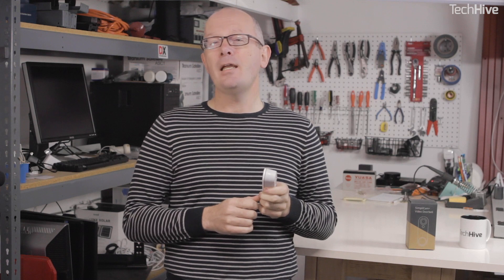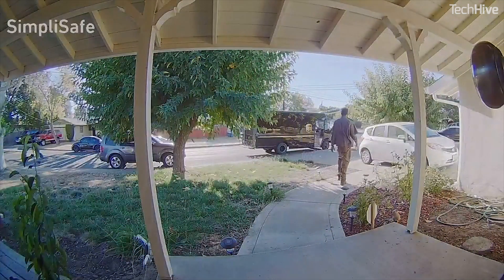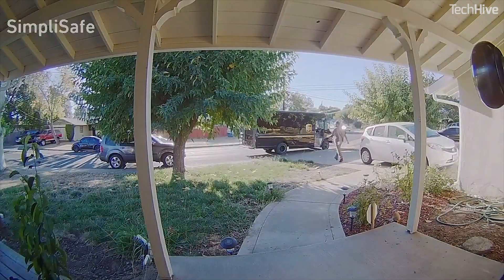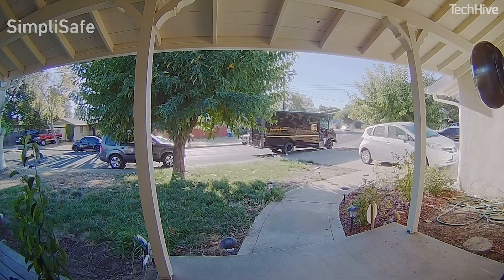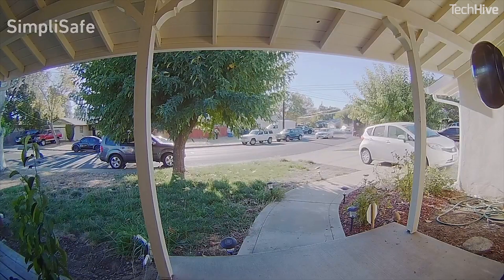One of the selling points of this video doorbell is that you don't need a subscription for the basic functions to work, and that is good news. Without paying the $4.99 per month fee, the doorbell's app will pop up an alert on your phone when it senses movement or when someone presses the button, and you can pull up a live video view and talk remotely to the person in front of your door. If you do subscribe, you'll also get video storage, meaning you can review video of people coming to your door that you missed earlier. Remember to factor in the monthly subscription cost when evaluating this against competitors, and don't forget to consider doorbells that don't have a monthly fee for video recording.